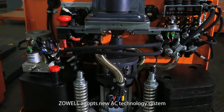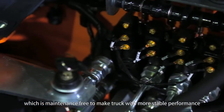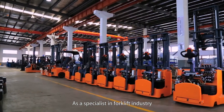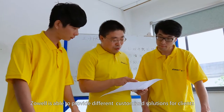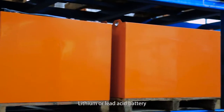The new AC technology system makes trucks deliver more stable performance, lower maintenance cost, and higher efficiency. As a specialist in the forklift industry, Zolwell is able to provide different customized solutions for clients.